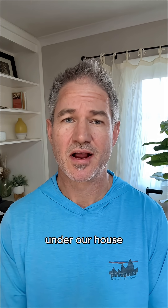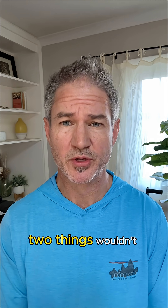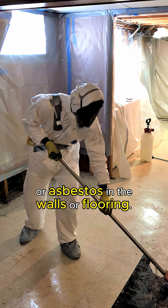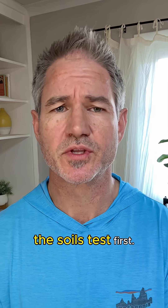Before digging a basement under our house, we had to make sure two things wouldn't blow the budget: bad soil under the house, or asbestos in the walls or flooring. We scheduled the soils test first.